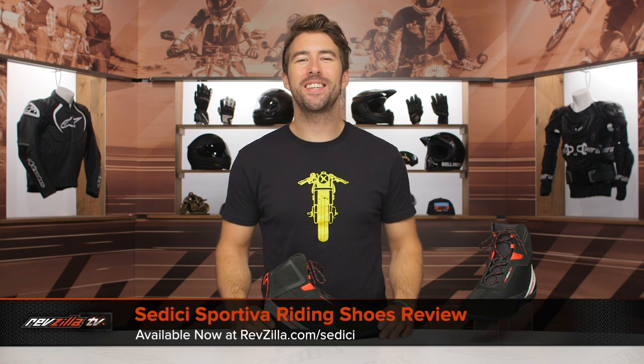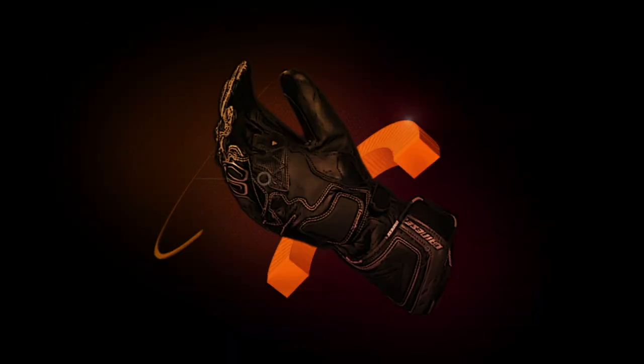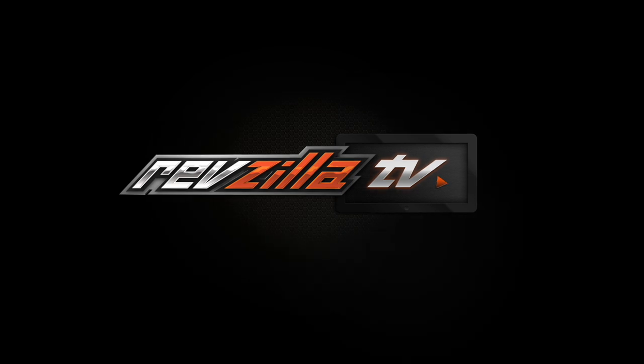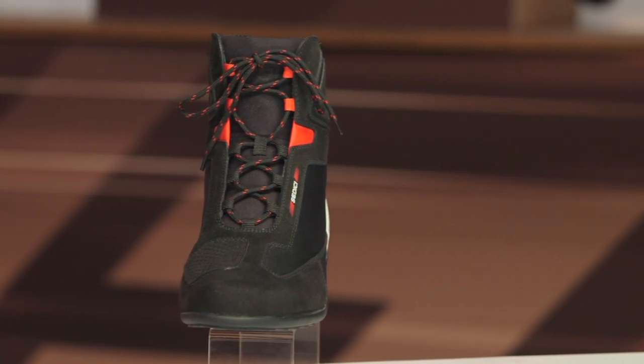Hey, I'm Brandon and today we're checking out the Sedici Sportiva riding shoes available at RevZilla.com. The Sportiva riding shoes are a kind of paddock design which really comes from the car racing world, so whether you race your car on the weekends or ride a motorcycle, these are going to be a great option for you.